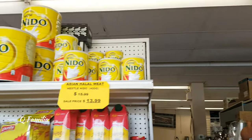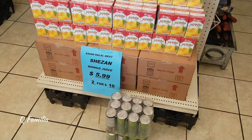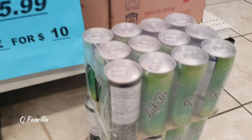This shelf was my mom's favorite because it had a lot of different types of dry milk powder. It's because my mom loves making halua, especially pineapple halua — which, by the way, we have a recipe for on our channel, so go check it out.